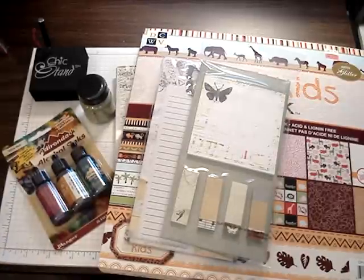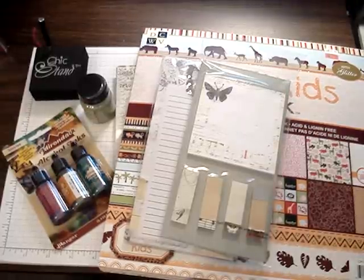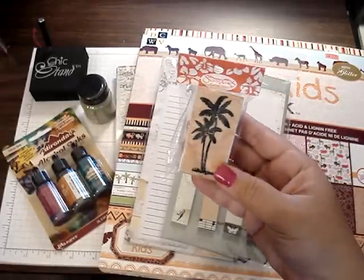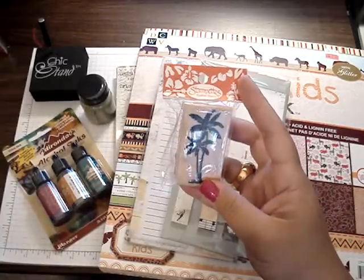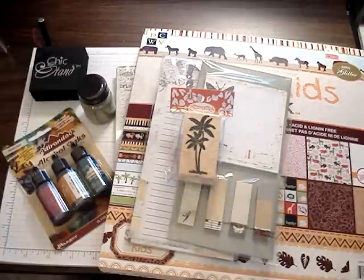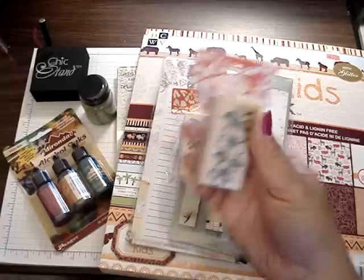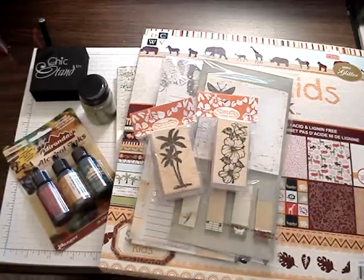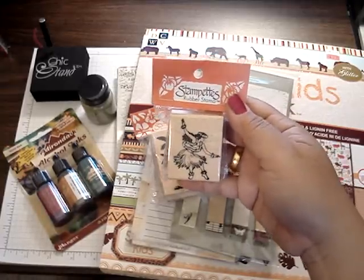And then my cousin — she lives in Hawaii — she's super sweet and got me some stuff from there. She gave me this really pretty palm tree stamp. Looks like it's from Stampettes. Look how pretty — even the wrapper is Hawaiian. I almost don't want to open it. And then she gave me this really pretty hibiscus flower stamp. But this one was my favorite — she gave me one of a hula girl. Super pretty.